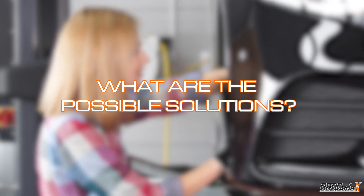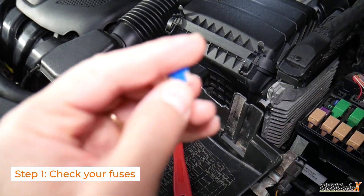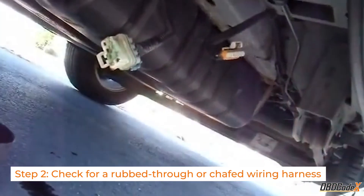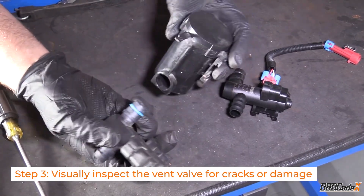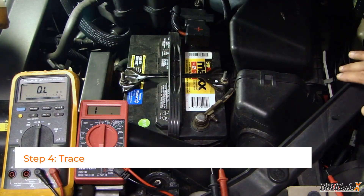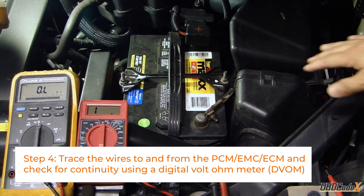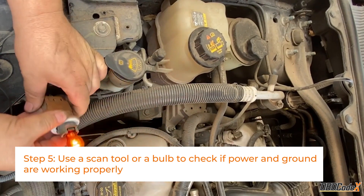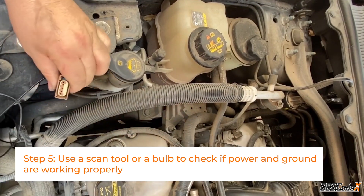Here are some steps you can take to diagnose and fix the problem. Step 1: check your fuses for any blown ones. Step 2: inspect the wiring harness for damage. Step 3: inspect the vent valve for cracks or damage and replace it if necessary. Step 4: use a digital volt-ohm meter to check for continuity in the wires. Step 5: check power and ground with a scan tool or bulb, and repair or replace any affected electrical circuits.